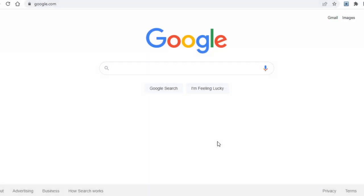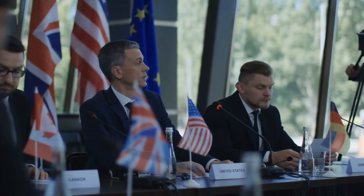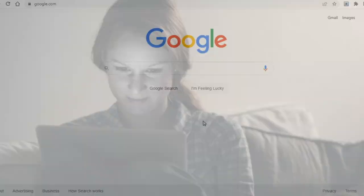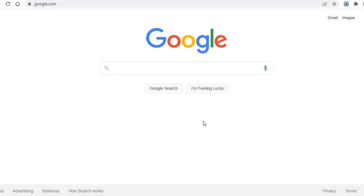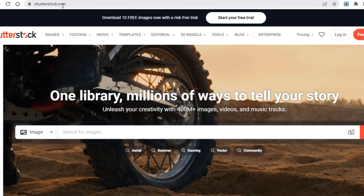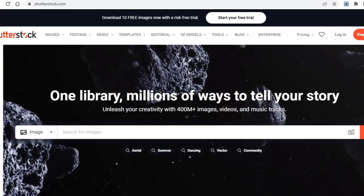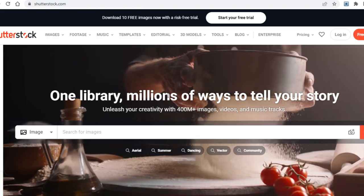With that said, let's get right into this tutorial. Today I have a website to share with you that's paid out a lot of money to people from all over the world, and you do not need to do any work if you keep watching. Here is the website in question: shutterstock.com. Some of you have probably heard of this website by now.